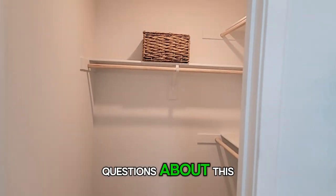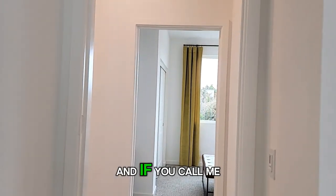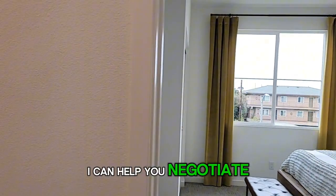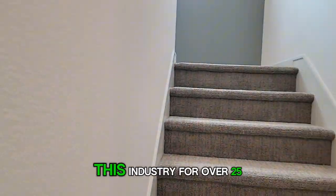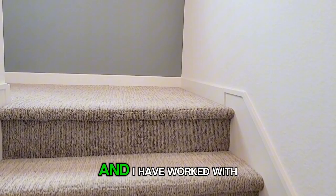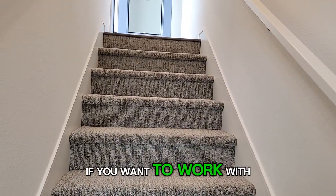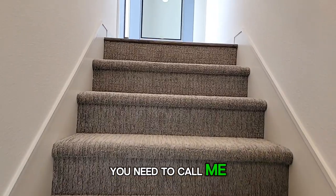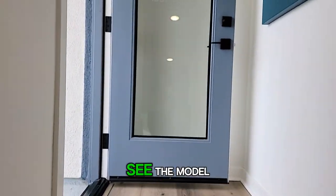If you have any questions about this, I am definitely here to help. If you call me, I can help you negotiate some upgrades. I have been working in this industry for over 25 years and have worked with many of these builders and know the ins and outs. But you need to call me first — before you go to see the model.